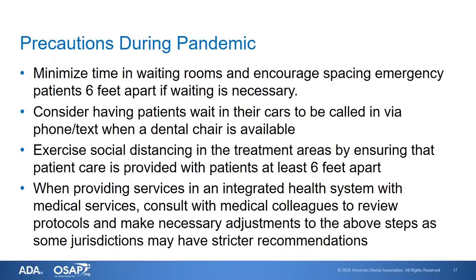There are things we can do during any pandemic to help us all stay healthy. One is to minimize time in waiting rooms and encourage spacing emergency patients six feet apart if waiting is necessary, keeping in mind that this is for treating emergency patients and patients with urgent needs only. Consider having patients wait in their car to be called in by phone or text message when a dental chair is available.